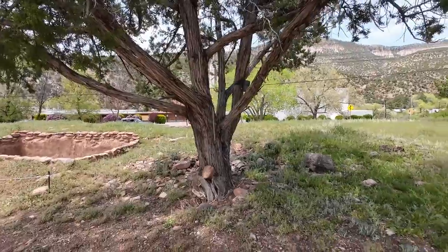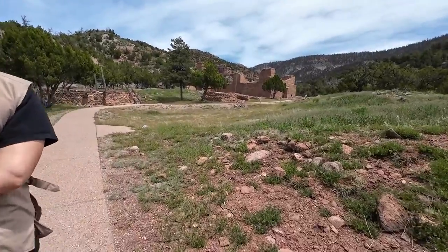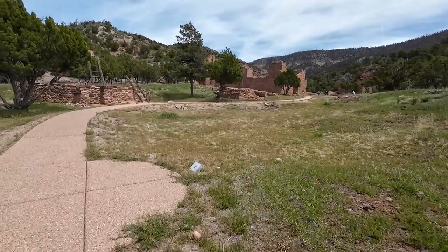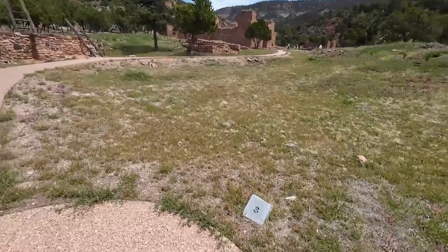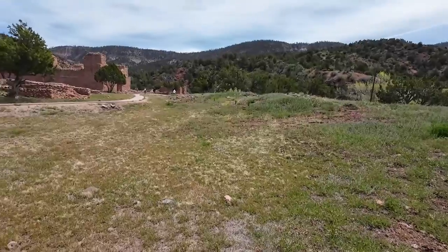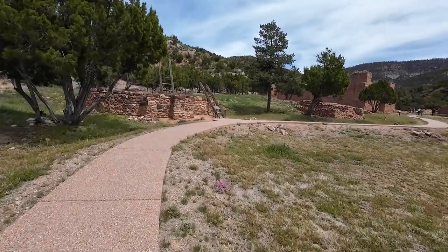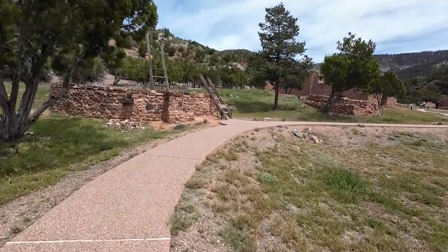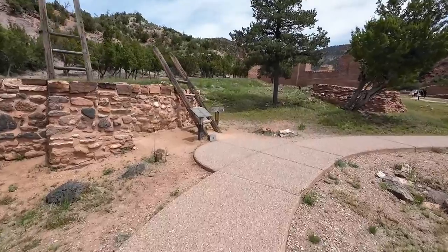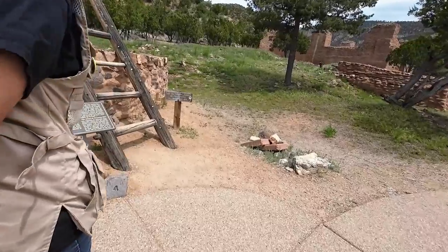You can hear birds singing in the trees but can't see them. There's a trail camera hung up in that tree. They didn't get a pamphlet to explain what they're seeing — those are probably the mounds where the homes were. The microphones have windscreens but it's a pretty stiff wind.